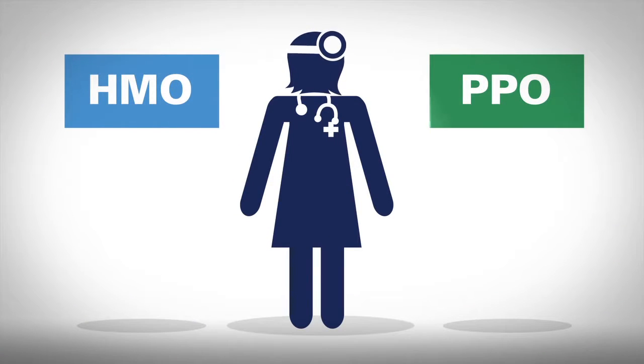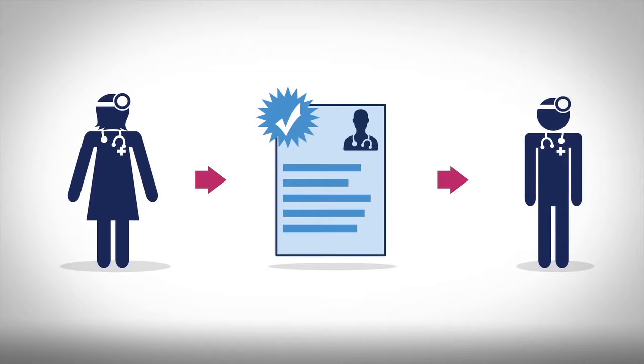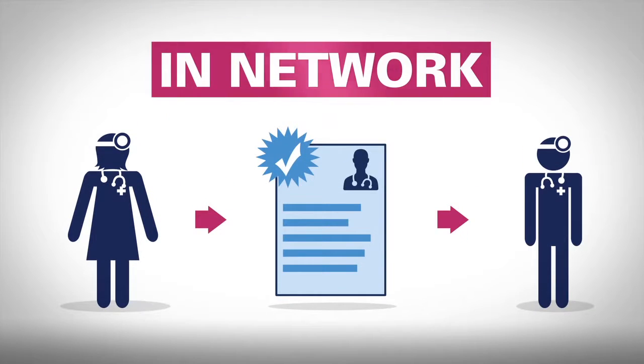Depending on your plan, visits to specialists may require a referral from your primary care provider. Always make sure these providers are in-network.